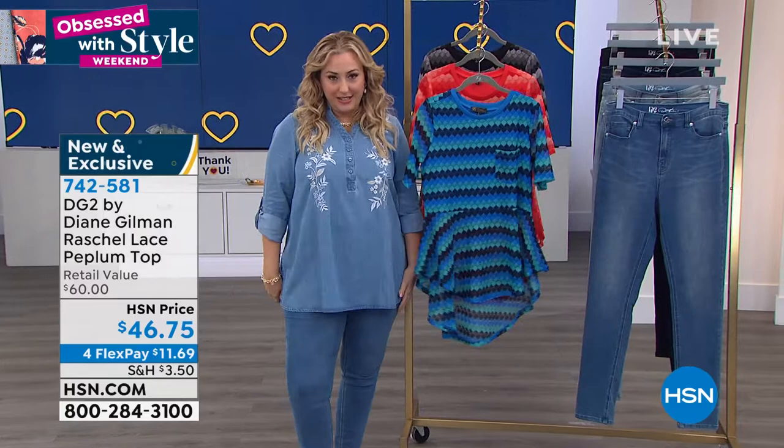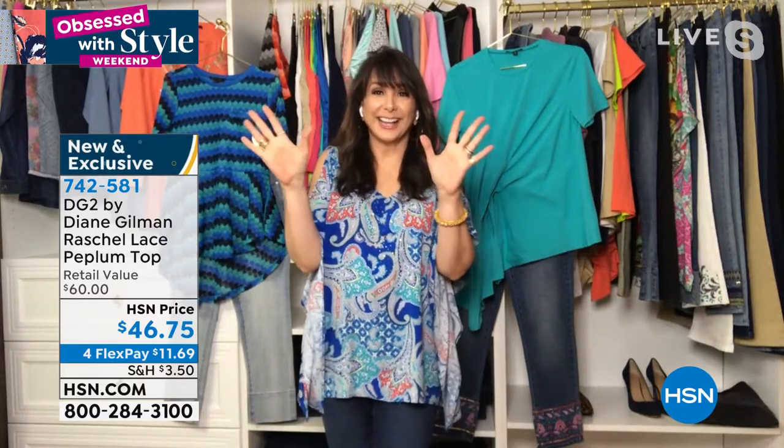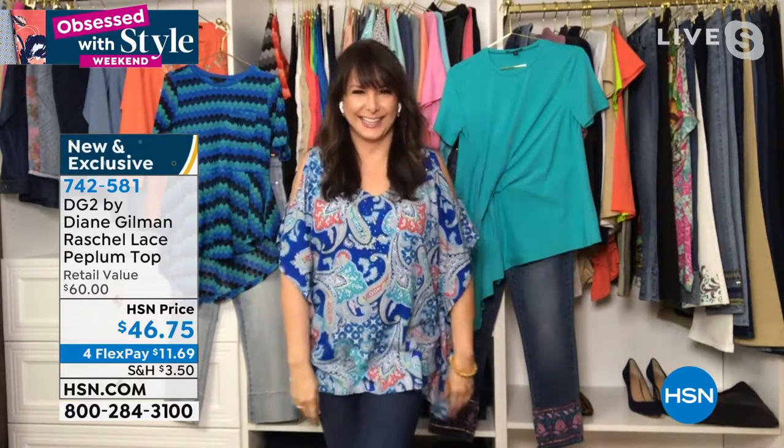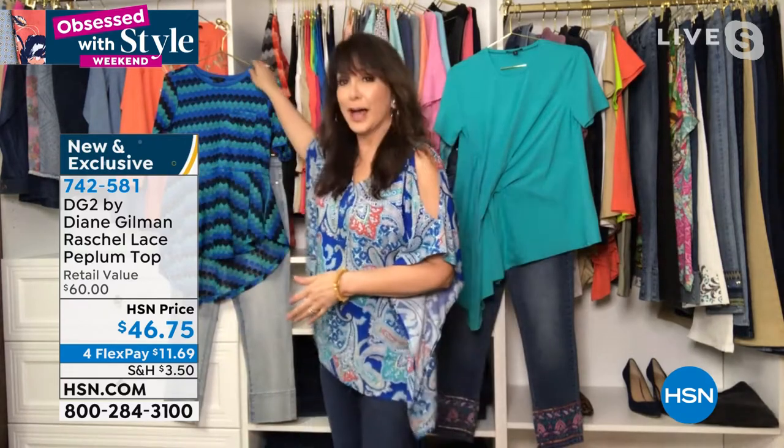She is a fashionista. She's a long-time host here at HSN and has moved on to represent the DG2 brand — my good friend Siobhan Sarna. Hi, beautiful. I'm so glad you love this new top.